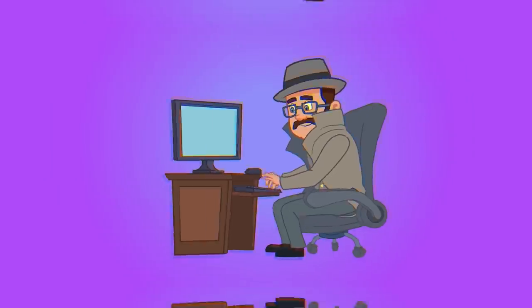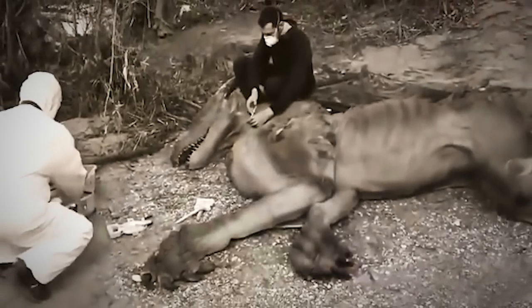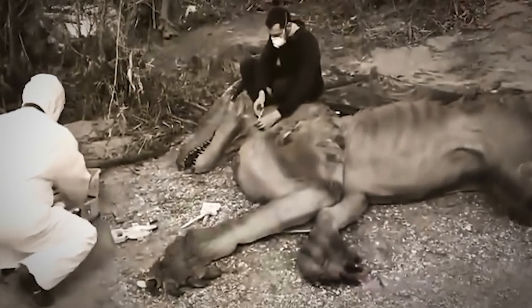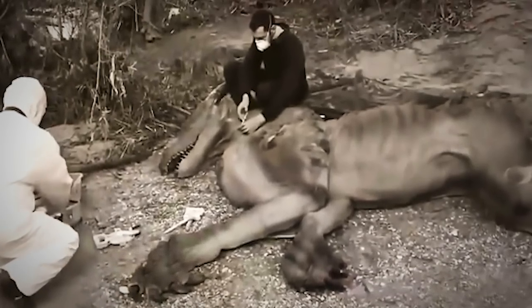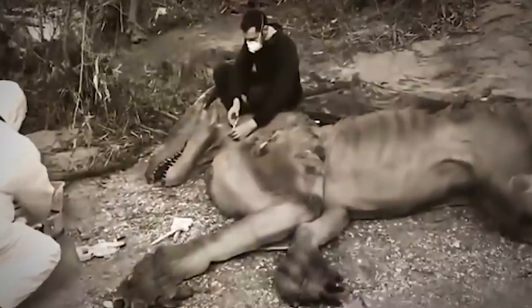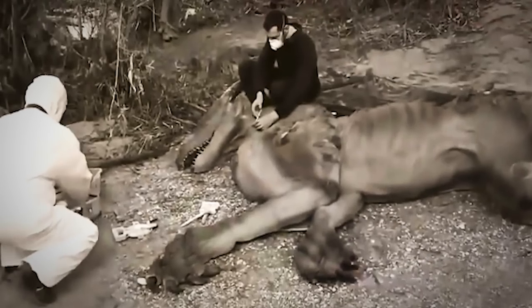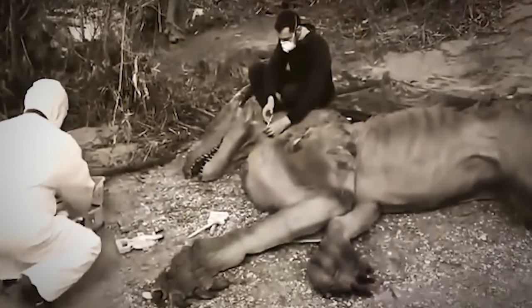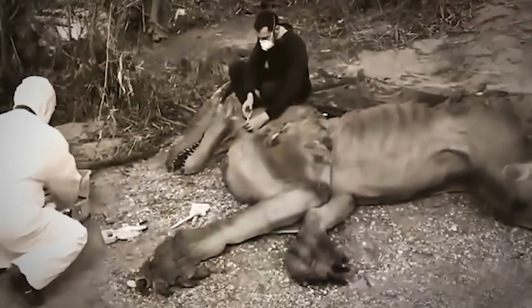When extinct animals are being brought back to life, it's bound to lead some people to believe maybe they shouldn't be doing that. Because the science can be downright scary. We're not used to things that lived in the past — sure, we see them in history books and museums, but it's not the same as seeing them in real life. It can be downright jarring.